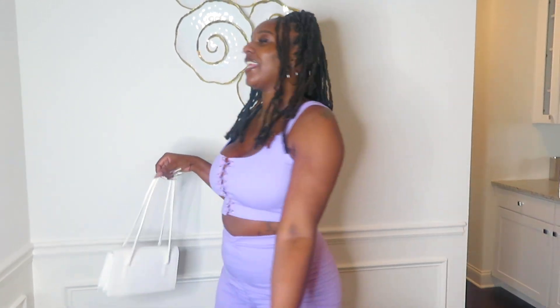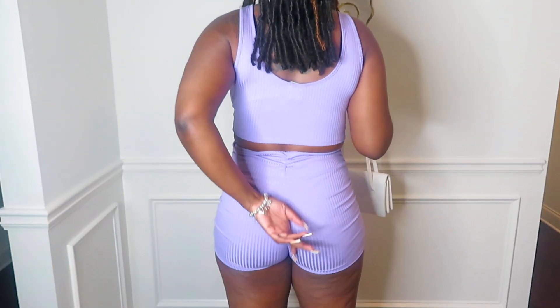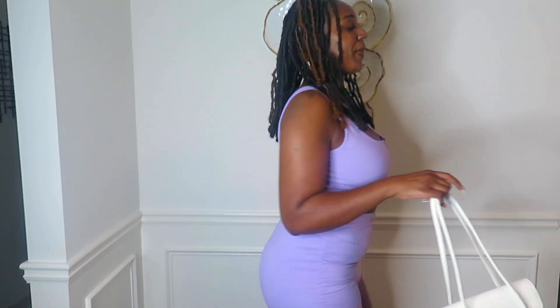This is outfit number four. I got this cute little lavender two-piece set. This is the front, this is the back — I like how it's ruched in the back, really cute. I paired it with a white Air Force One.